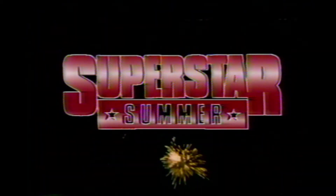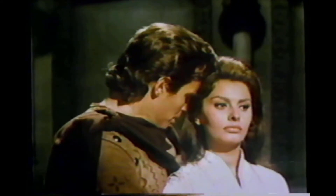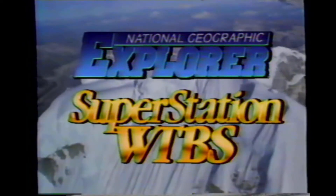Monday, Superstar Summer continues with Charlton Heston and Sophia Loren. Soldier. Leader. Lover. El Cid. 8:05 Eastern on the Superstation Monday. You're watching National Geographic Explorer on Superstation WTBS.